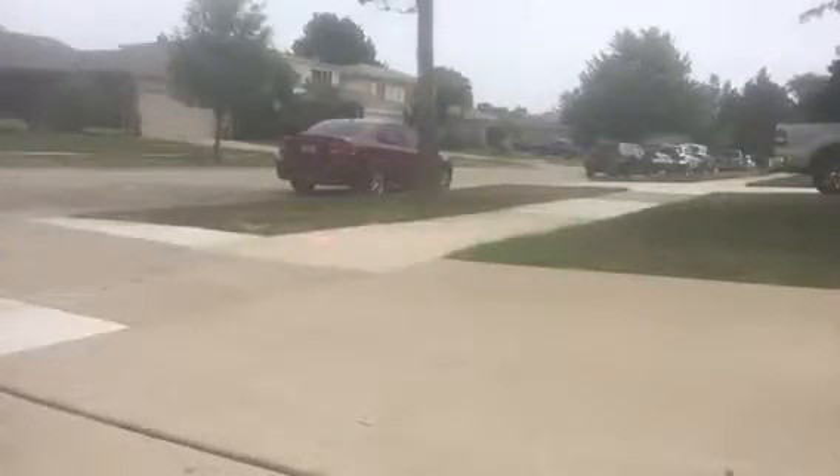So first we're going to go to the top of the driveway so we can go through. Okay, see you guys.